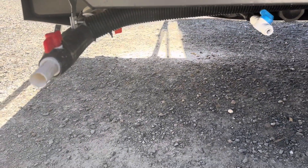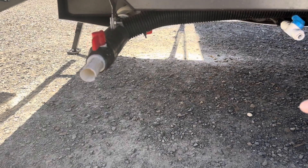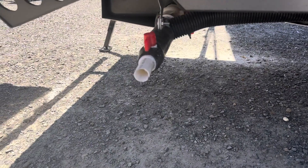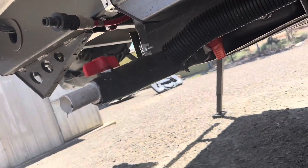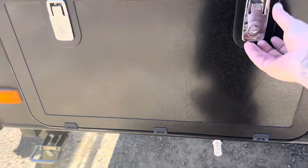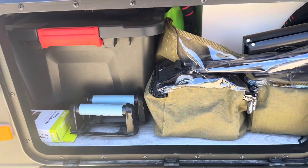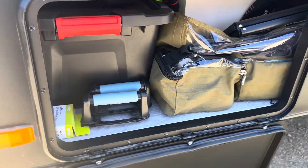There's a drain plug to clean out the grey water tank and a grey water switch — you can either go into the tank or come directly out the pipe via a switch underneath. We also have another storage area at the back of the van, which is also jam-packed full.